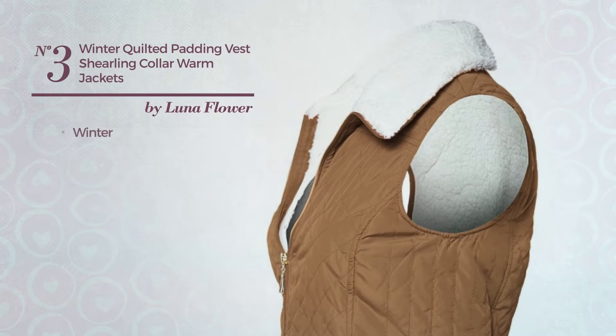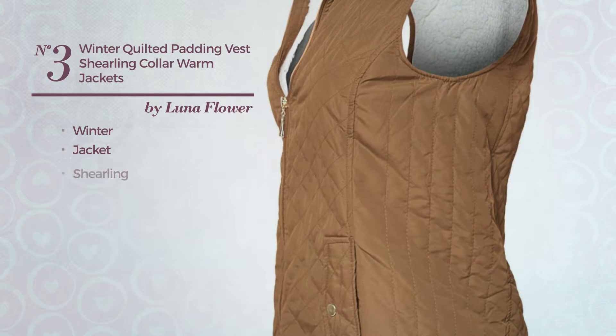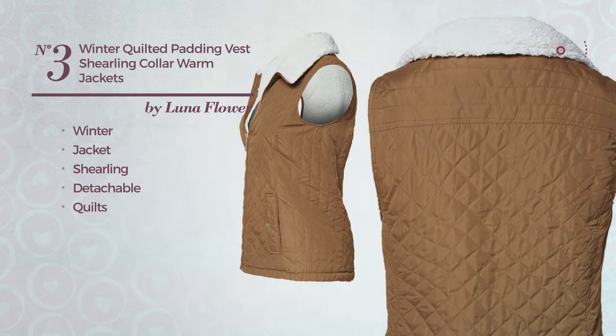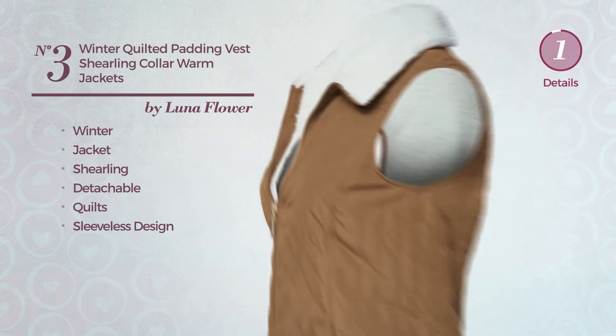Number 3. A Winter Jacket Vest. A solid design, produced with detachable shearling, styled with quilts, with a sleeveless design. Available in 12 other colors.